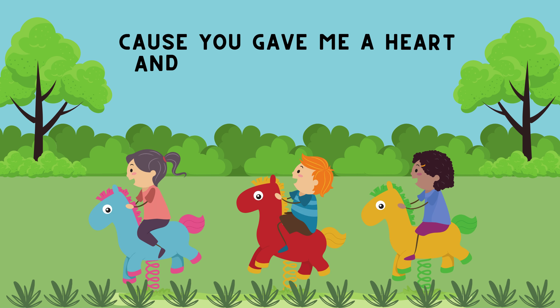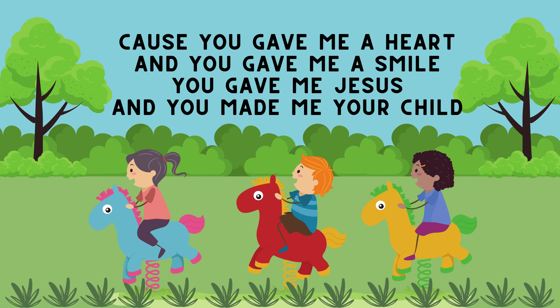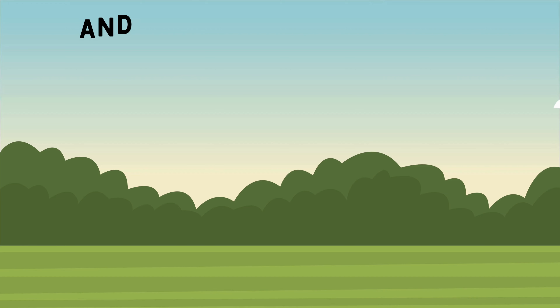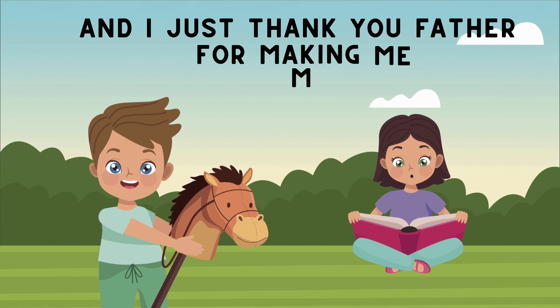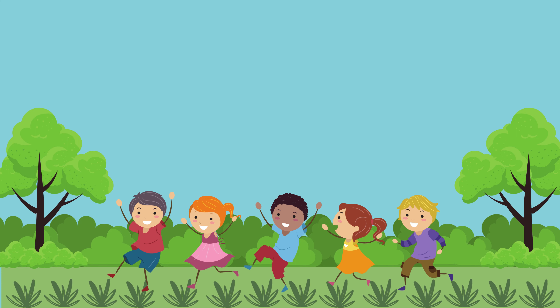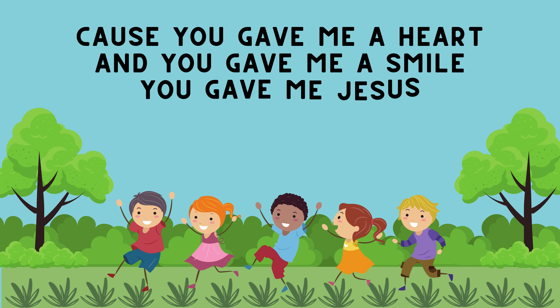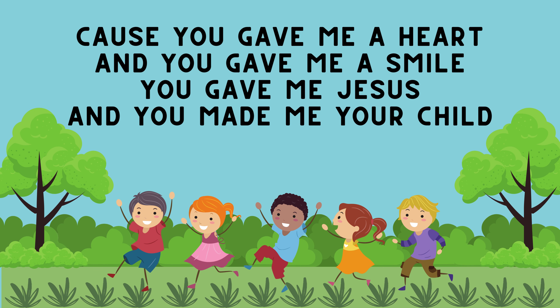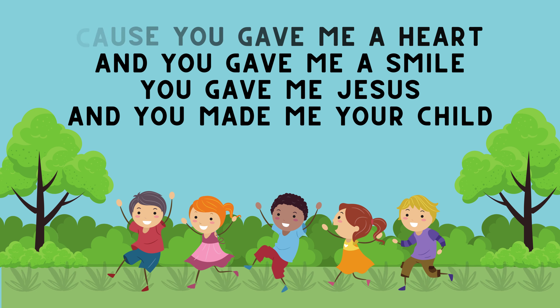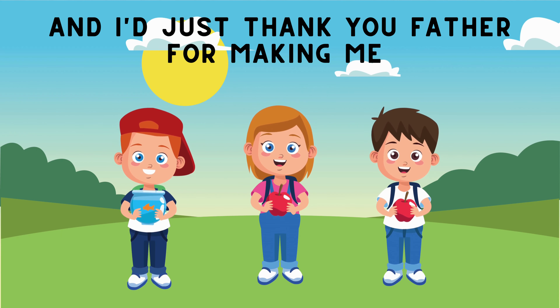Because you gave me a heart and you gave me a smile. You gave me Jesus and you made me a child. And I just thank you, Father, for making me, me. Because you gave me a heart and you gave me a smile. You gave me Jesus and you made me a child. And I just thank you, Father, for making me, me.